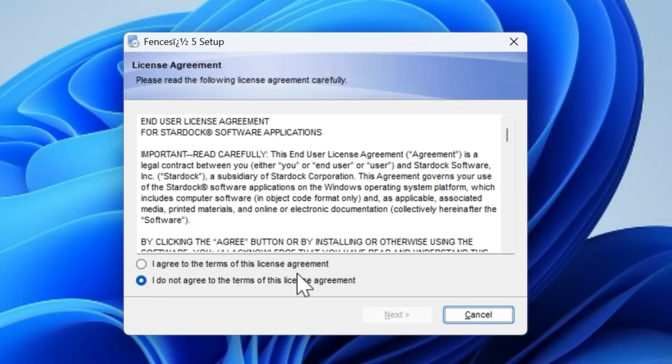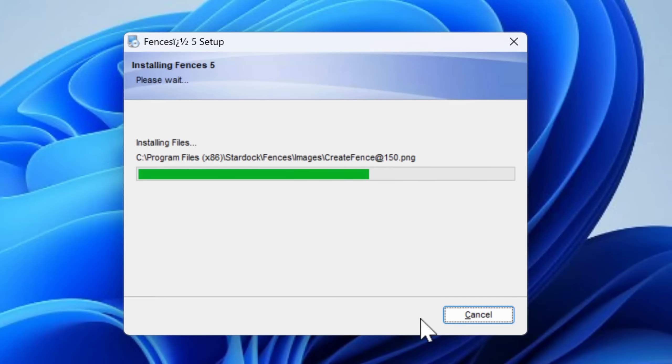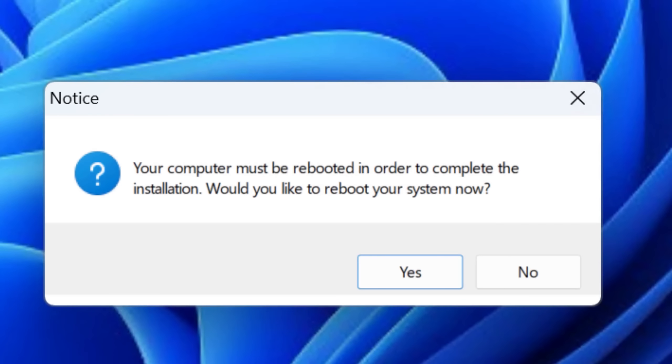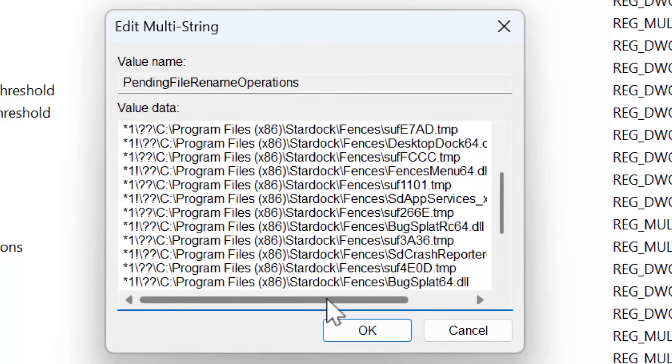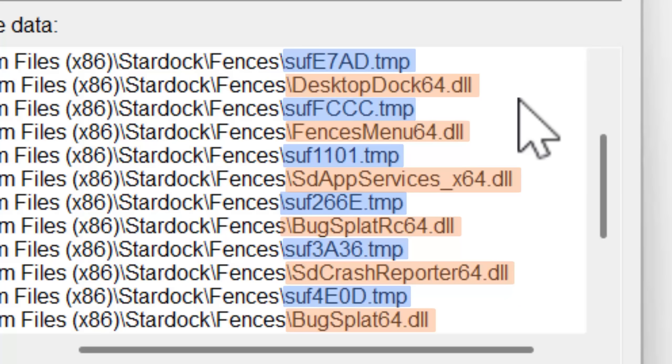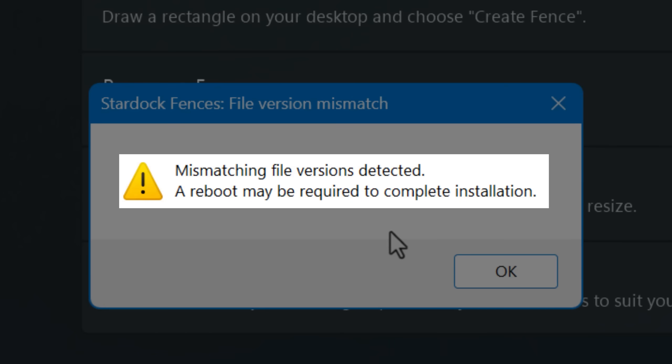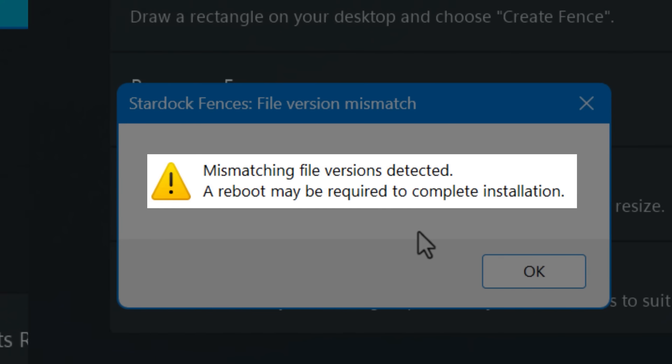For example, with an app called Stardock Fences — if I install it for the first time, it doesn't prompt a restart because there's nothing to overwrite. But when I updated it from version 5 to 6, it did prompt a restart. Looking in the pending rename list in the registry, there are temporary files waiting to be renamed to the DLLs for the program, which are presumably still in use. Since this is a shell extension, it's more deeply tied into Windows and you can't simply close it. If you open the app without restarting, it actually says there's a mismatch between file versions — so any new features from version 6 won't work because it's still using the old DLLs, despite the UI saying version 6.